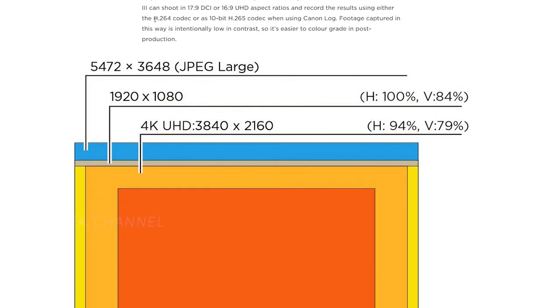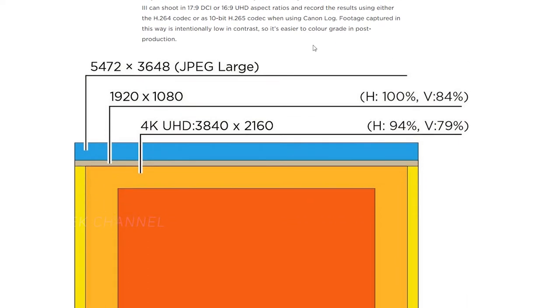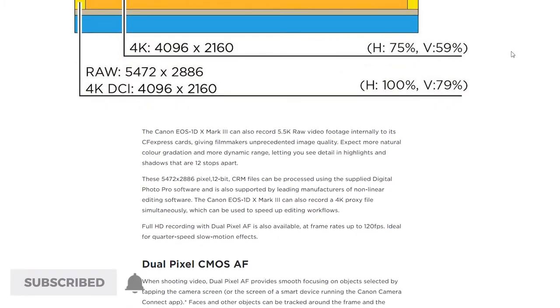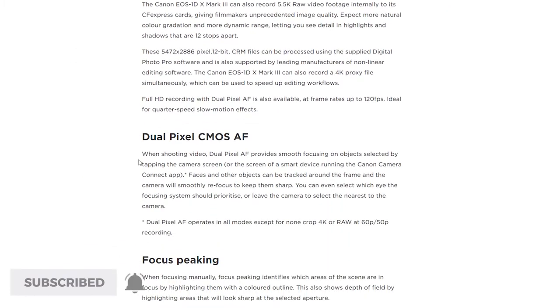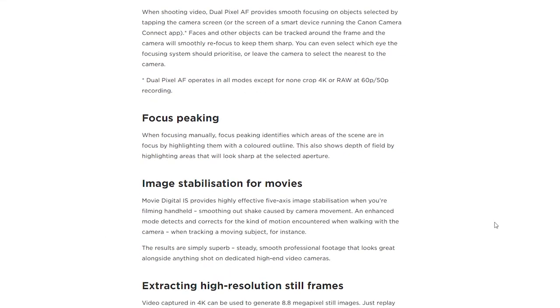It also offers 8-bit and 10-bit internal recording using Canon Log. All the resolution options support 23.98, 24, 25, 30, 50, and 60 fps. That's insane — having all those options along with two codecs: H.264 as well as H.265. All the options have been opened up with the Canon 1D X Mark III launch.